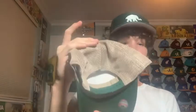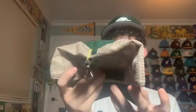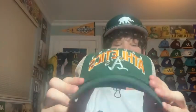Next is an A's trucker hat — ignore the binder clip on top, that was just for hanging. It's the MLB or Fanatics brand, Oakland Athletics, very simple and sleek. I wear it a lot; I'm really starting to like it. Trucker hats are comfortable and look really cool.